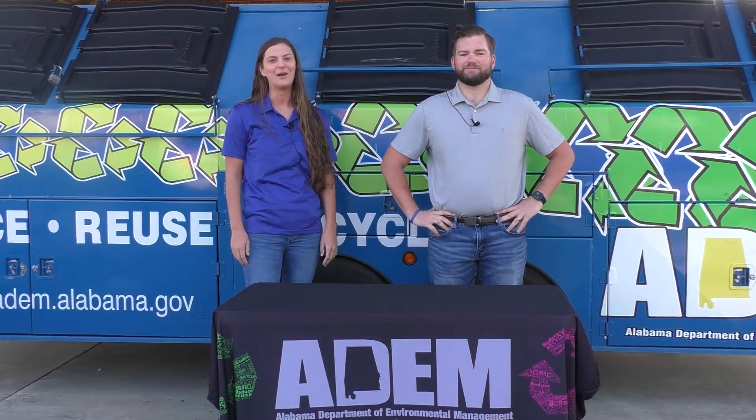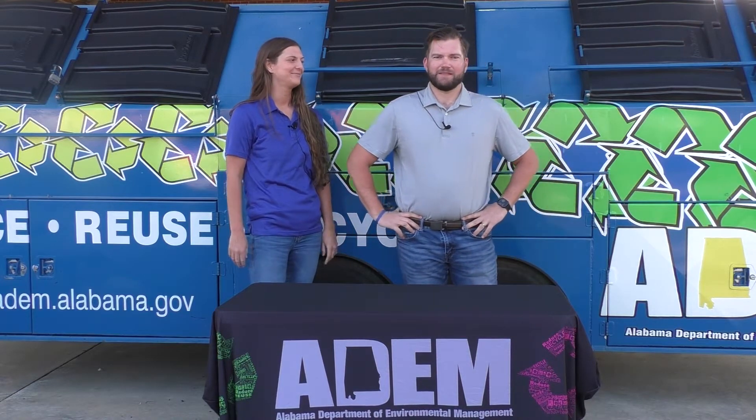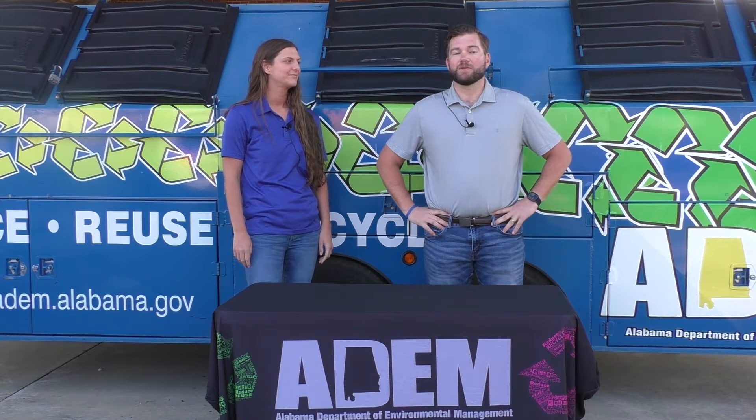Hi guys, my name is Abby Bowman and I'm an environmental scientist with ADEM. I've been working here for one year in the recycling division with Blake. Hi guys, I'm Blake Schmidt. I too am an environmental scientist here at ADEM and I've been in the recycling unit for three years.